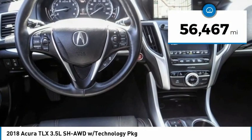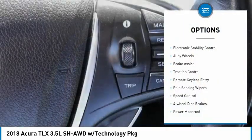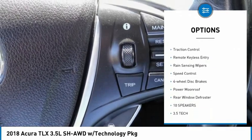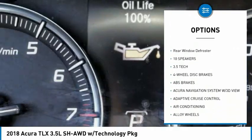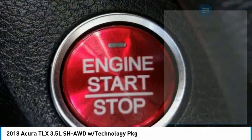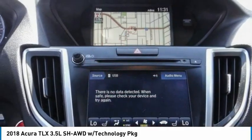This vehicle has less than 60,000 miles. Here are some of this vehicle's great options: electronic stability control, alloy wheels, brake assist, traction control, remote keyless entry, rain-sensing wipers, speed control, four-wheel disc brakes, power moonroof, and rear window defroster.